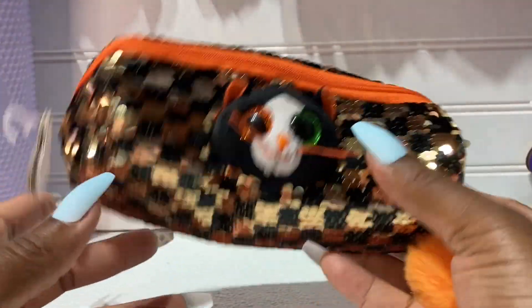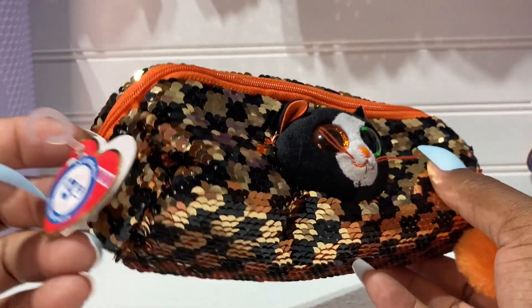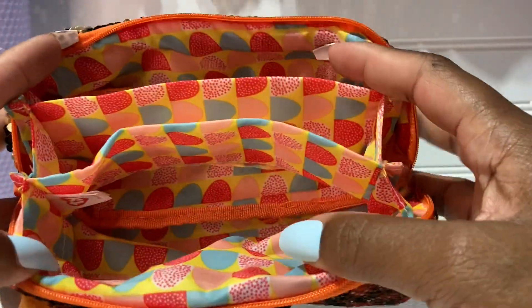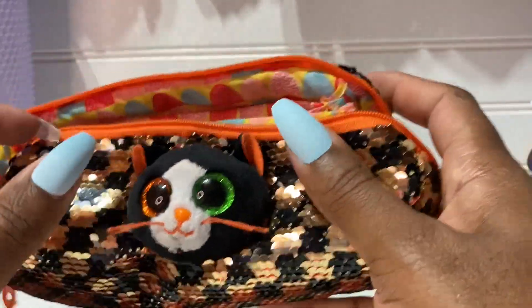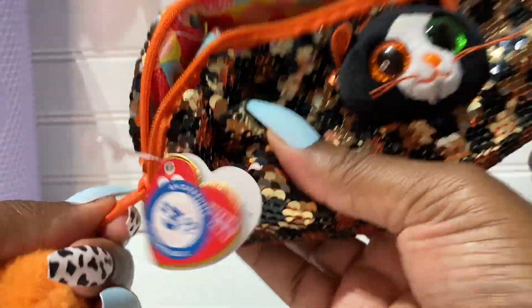I also got this right here from the 99 cent store — this one is $3.99. I thought it was from the Dollar Tree because I have stuff mixed together. This is what the inside looked like. I didn't really care for the inside but it's cute — I got it because Halloween will be here and this is cute to put in an all-black bag. It's a bat with a little orange pom pom hanging off — so cute.